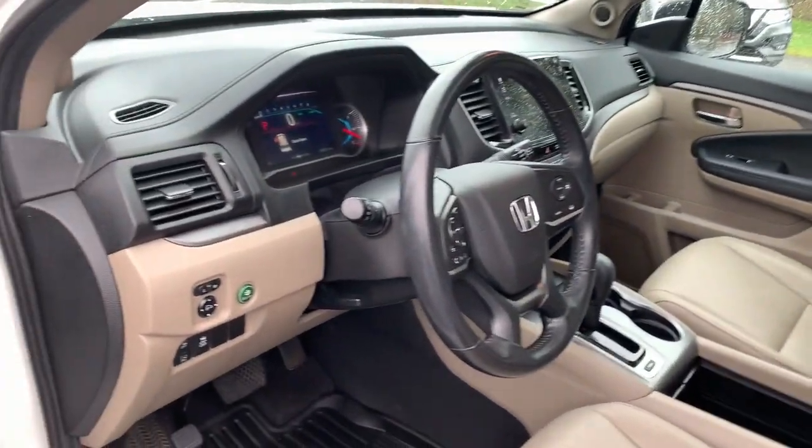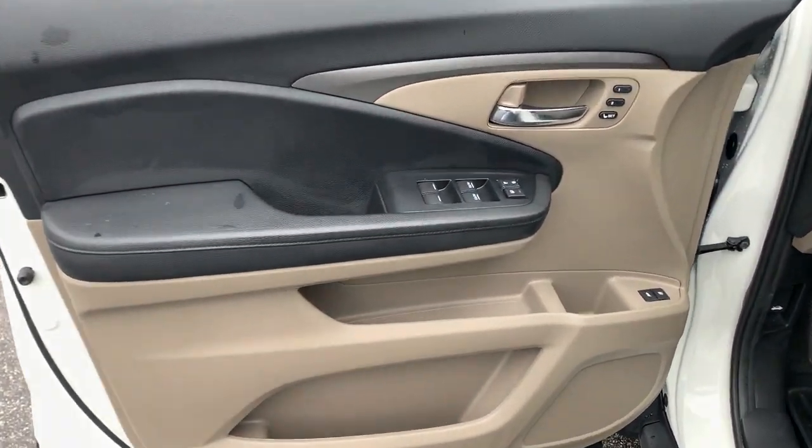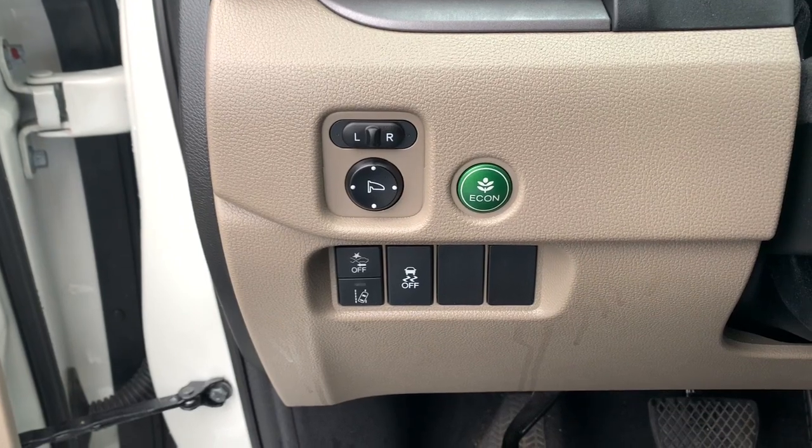The following are some of this vehicle's highlighted options: sun/moonroof, power liftgate, backup camera, electronic stability control, seat memory, trip computer, engine immobilizer, power windows, bucket seats, and four-wheel disc brakes.